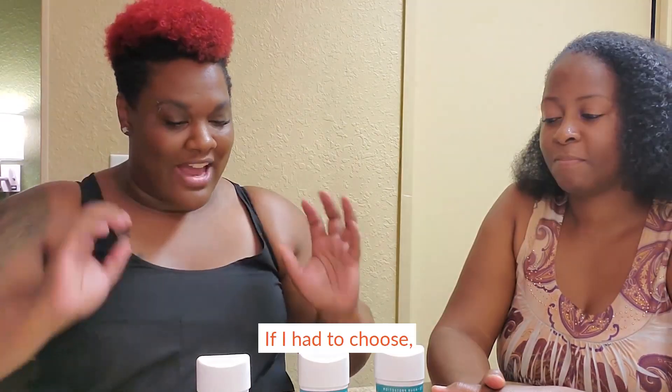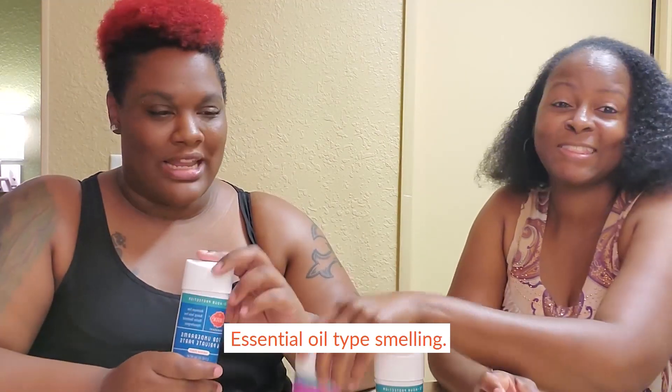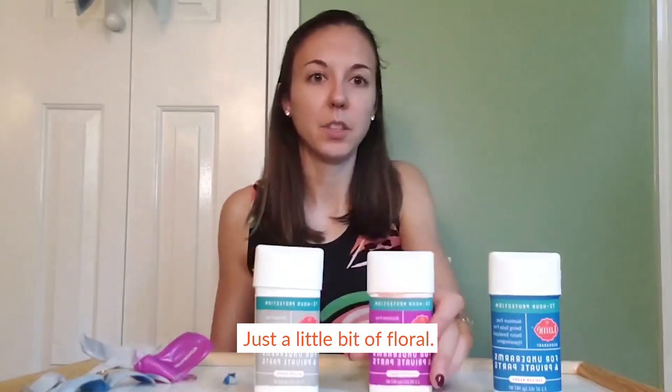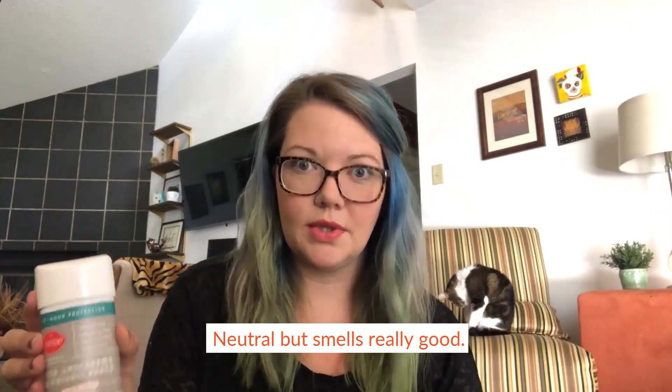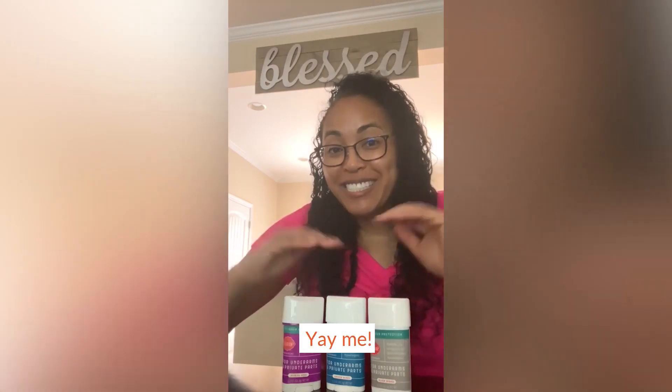All three new scents, they're really amazing. If I had to choose, I would definitely go with the juniper berry — essential oil type smelling. Jasmine Rose, I think, is definitely my favorite. Just a little bit of floral. The Silver Spruce: neutral, but smells really good. Love the new scents. Excited about the future!